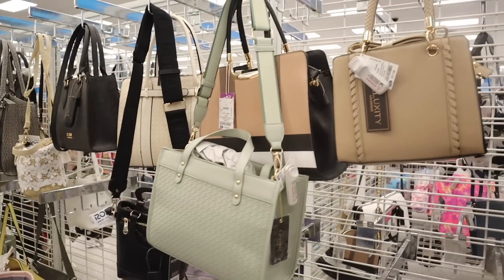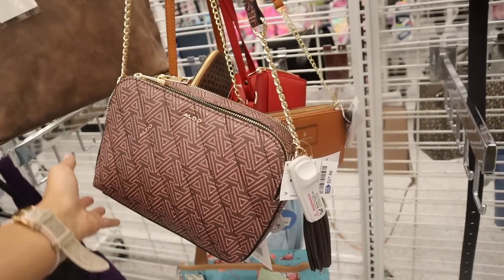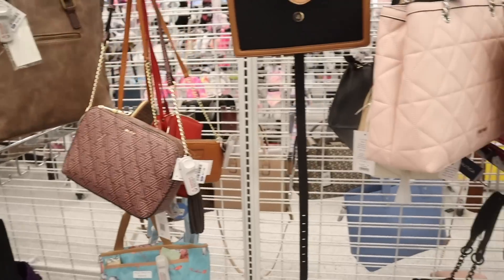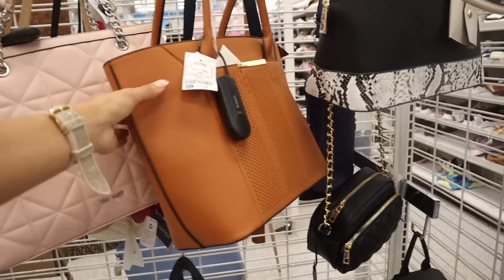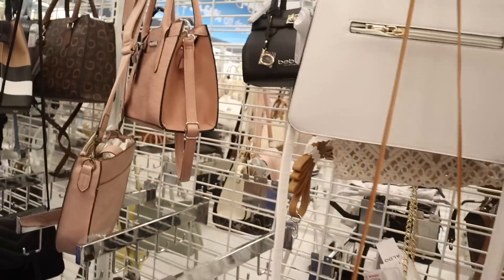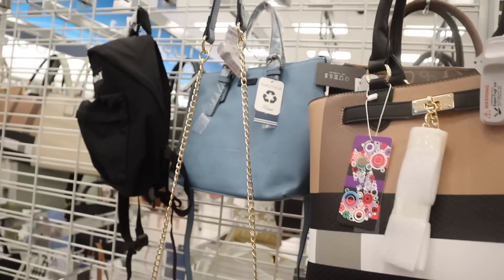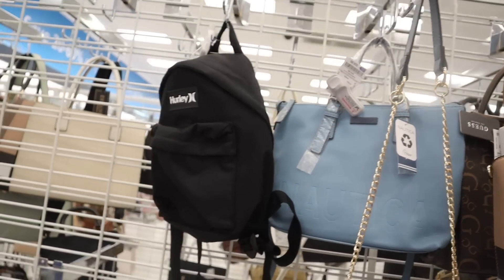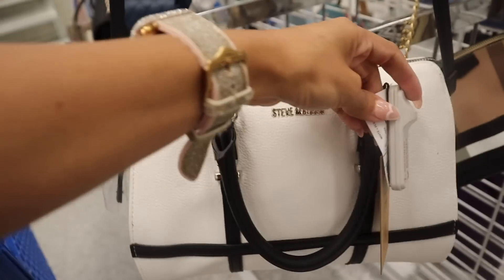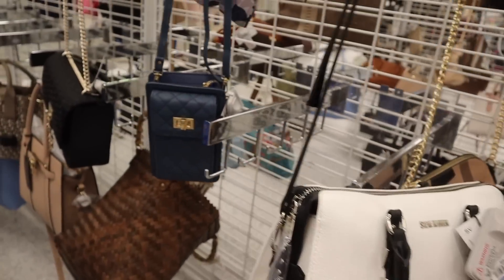They also have Guest for $18. Look at this Aldo purse — $28, a smaller one if you didn't like the big one. On the other side there's another Aldo purse, but nothing else that really stands out to me. The Nautica blue purse definitely stood out for only $25. And look at the Steve Madden purse — white and black, priced at $33, originally $98. Another great deal.